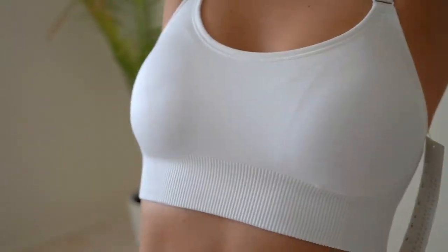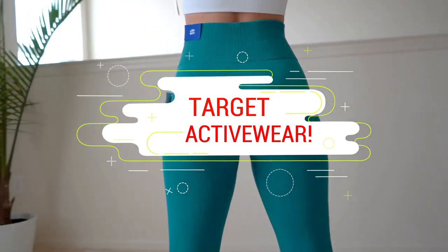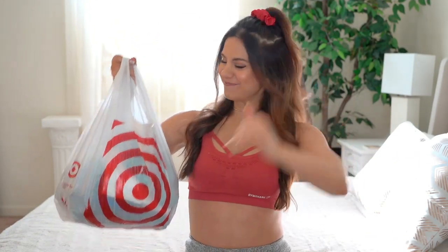You know what time it is? It's Target time. What's up guys? Welcome back to the channel. Who doesn't love Target? I do, and if you say you don't, you're freaking lying. So I'm coming at you today with Target activewear. Let's see what Target has to offer.